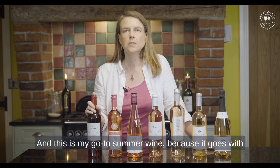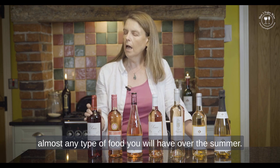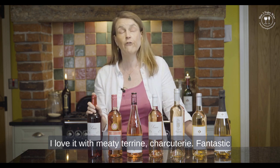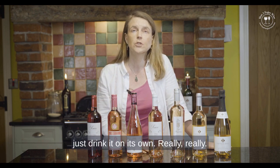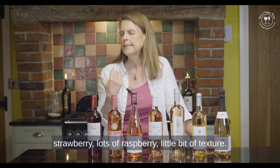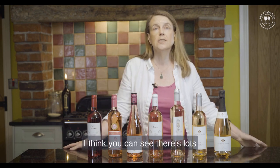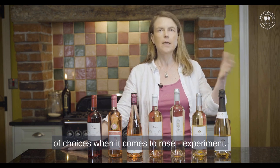This is my go-to summer wine because it goes with almost any type of food you'll have over the summer. I love it with a meaty terrine and charcuterie — it's fantastic with a barbecue. Chill it down or just drink it on its own. It has really lots of red fruit flavours — lots of strawberry, lots of raspberry — and a little bit of texture. Absolutely fantastic.